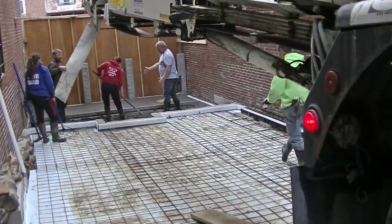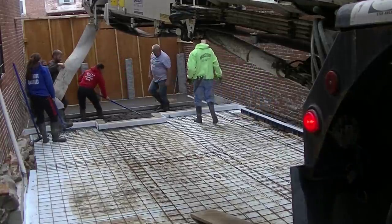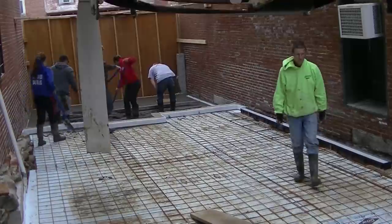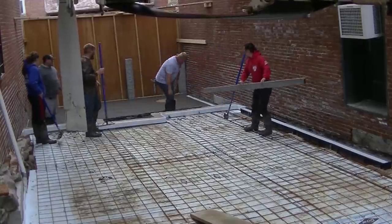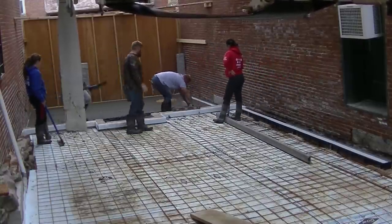The conveyor truck is less than half the cost of a pump truck, so if we can get away with just using a conveyor that's what we try to do — save the people a little bit of money. It's just about as easy as using a pump truck. So we're getting the bottom patio area poured.